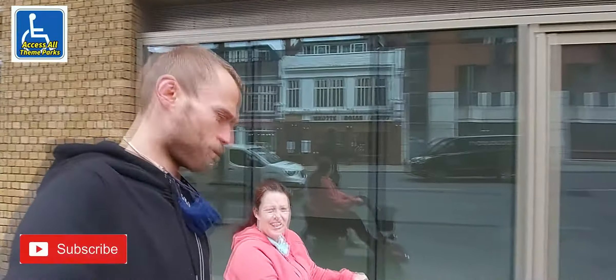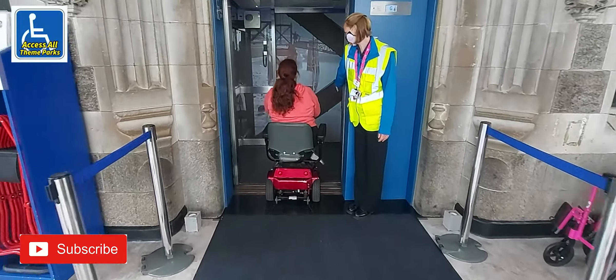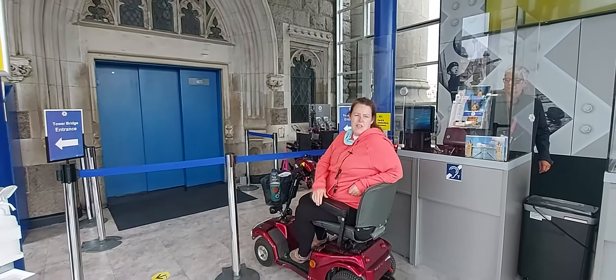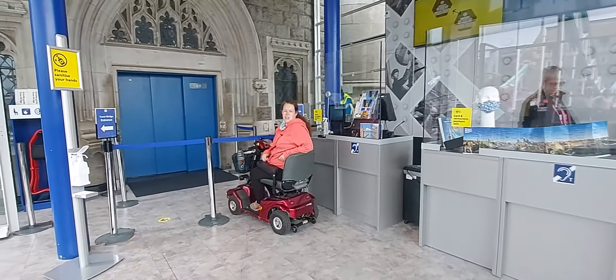We're going to check out Tower Bridge now. Here we are in the ticket office to the towers of Tower Bridge. We've just bought tickets — it was £7.90.